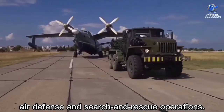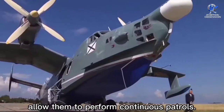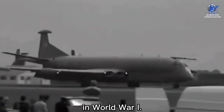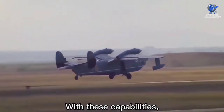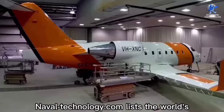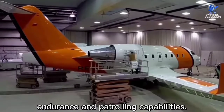Their ability to stay airborne for extended periods of time allows them to perform continuous patrols. They were first introduced in service in World War One, and since then their use has grown significantly. With these capabilities, they are an asset to any naval force. NavalTechnology.com lists the world's top 10 maritime patrol aircraft based on range, endurance, and patrolling capabilities.